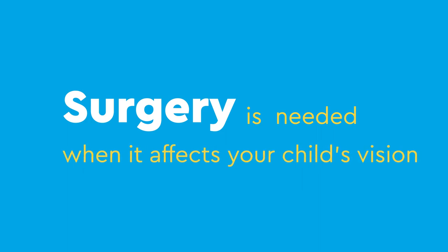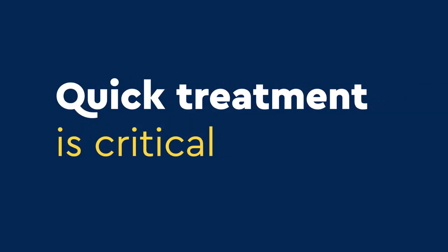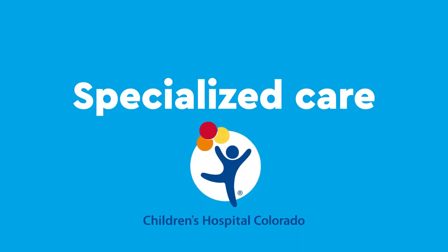Surgery to remove the cataract is needed when it affects your child's vision. If left untreated, pediatric cataracts can result in permanent vision loss, so quick treatment is critical to your child's visual development. Pediatric eye diseases require the kind of specialized care our team can provide at Children's Hospital Colorado.